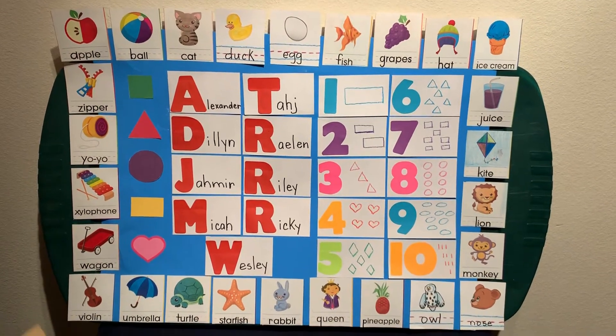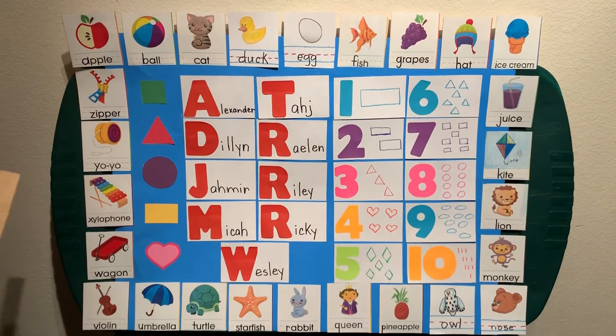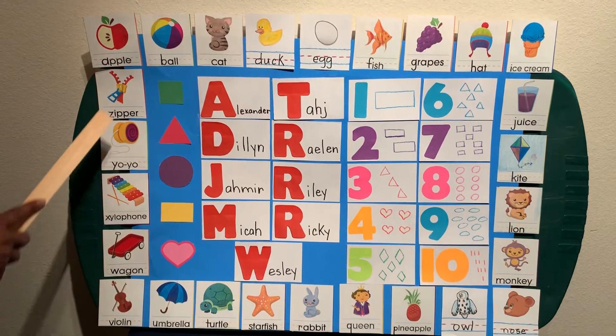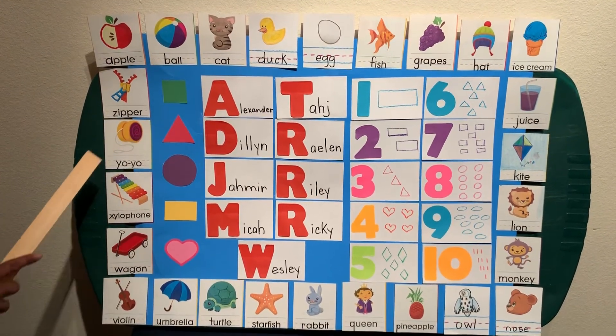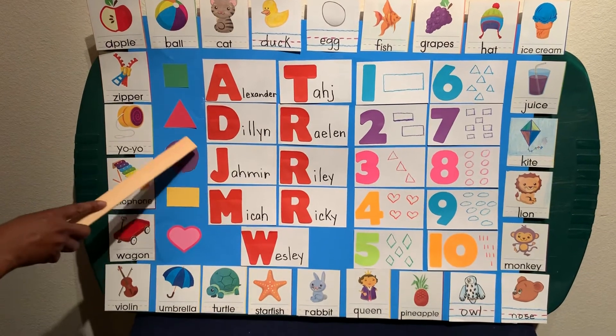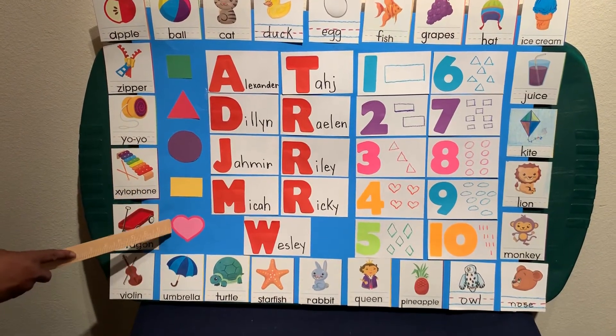Are y'all ready to go over our shapes? All right, now let's go. We have a green square, red triangle, a purple circle, a yellow rectangle, and a pink heart.